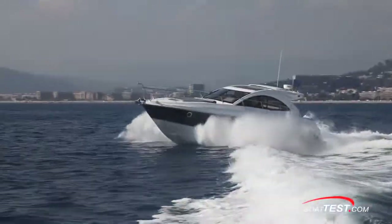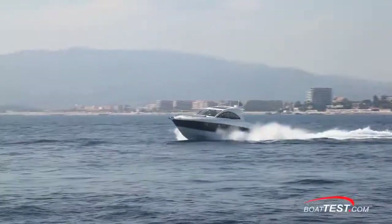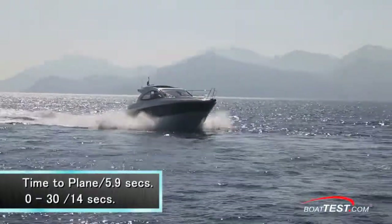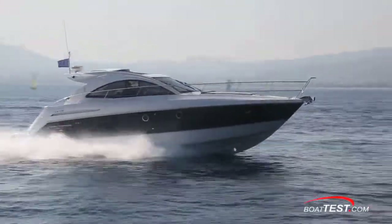You can only measure economy — you can't really feel it. What you can feel is the quick acceleration and time to plane. On the 44, I measured a time to plane of only 5.9 seconds, and we reached 30 miles per hour in 14 seconds in a 44-foot boat. And it only gets better.